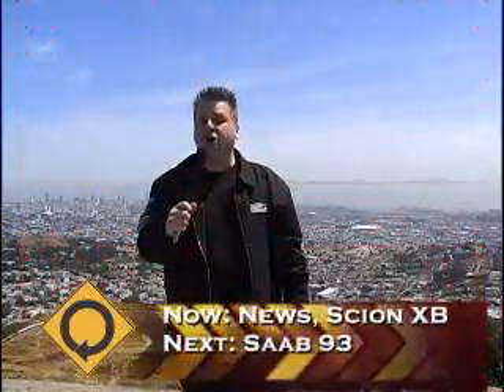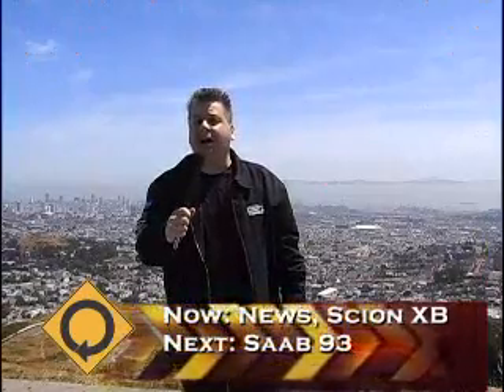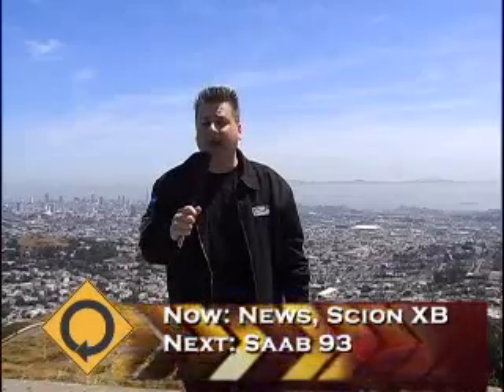Welcome back to Miles Around. In news this week, we're going to take a look at one new car which is hitting the road from Scion. Toyota's upstart car company is putting two cars on the road this year, and there's a new XB. We're going to find out all about it and talk to the people that put the car on the road.